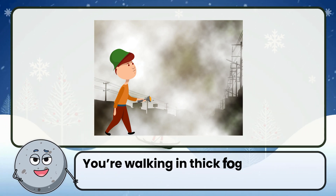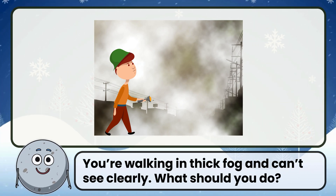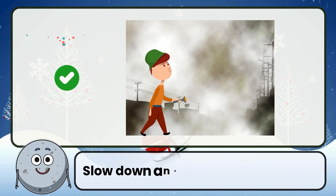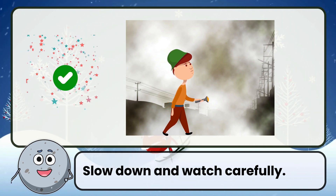You're walking in thick fog and can't see clearly. What should you do? Correct. The answer is slow down and watch carefully.